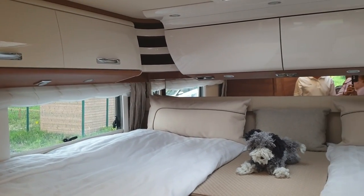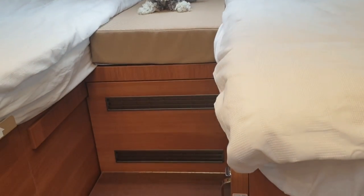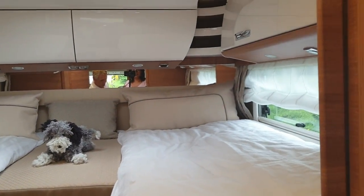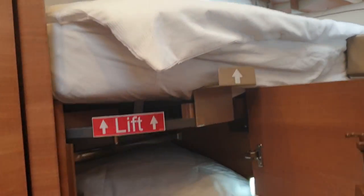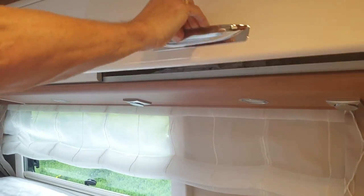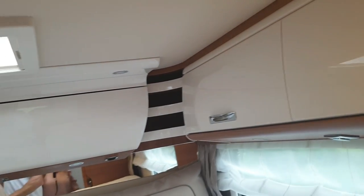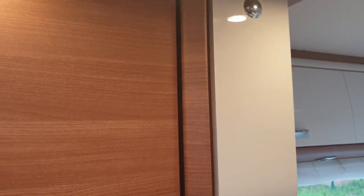Moving up to the back, we've got the two single beds. Obviously this middle section can pull out — an infill cushion goes in there and you can make it into a big double if you wish. We've still got two wardrobes underneath here — one on each side — so plenty of storage. And plenty of cupboard space at the back of the van as well. And then we've got a TV for the back of the van in here, which means I can sit up there and watch the football.